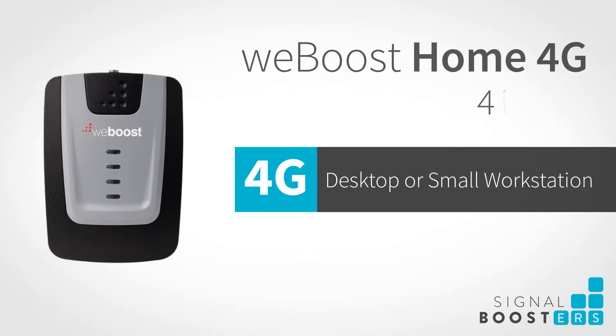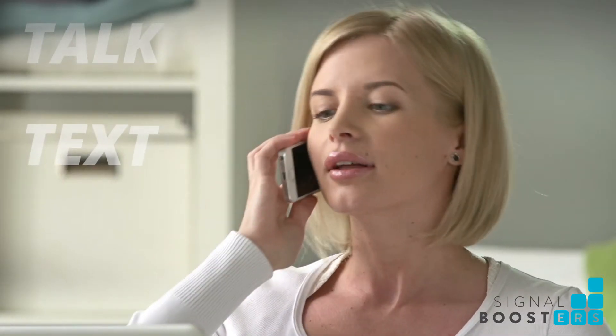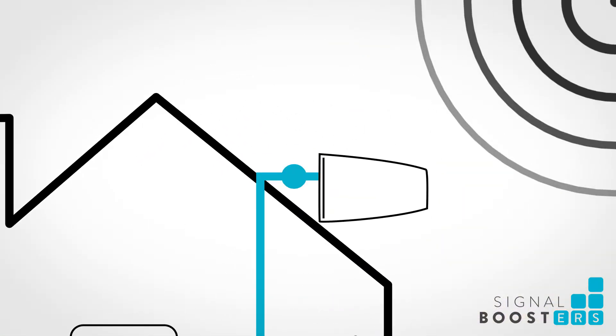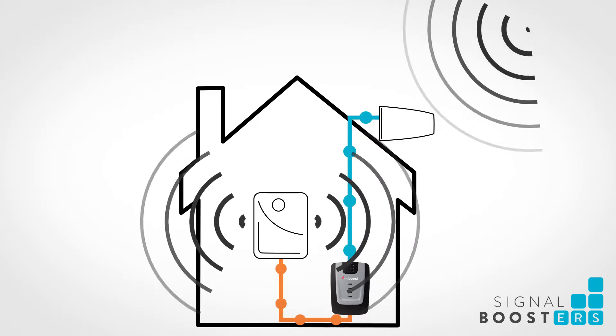The WeBoost Home 4G boosts 4G LTE and 3G signals for a desktop or small workspace area for home or office. It enhances talk, text, and high speed internet for all phones on all carriers. It works by pulling in the existing signal, amplifying it multiple times, and then redirecting it to an area in need.